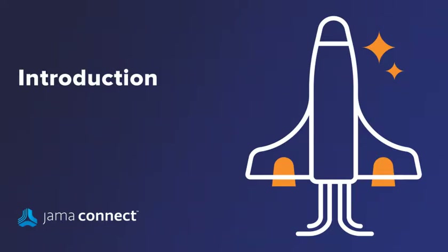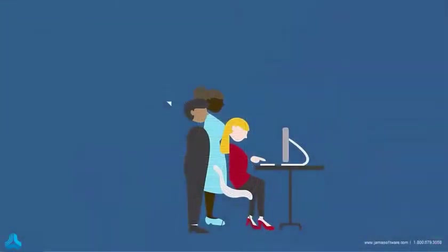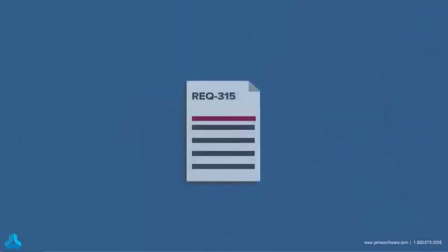Before JAMA introduced modernized requirements in test management, you were stuck with old-fashioned product development tools and processes. These might have worked for a couple of kids collaborating in their garage, but the problems we're solving in the 21st century are more complex than that. In the past, nailing down a single requirement took lots of discussions between lots of different people.